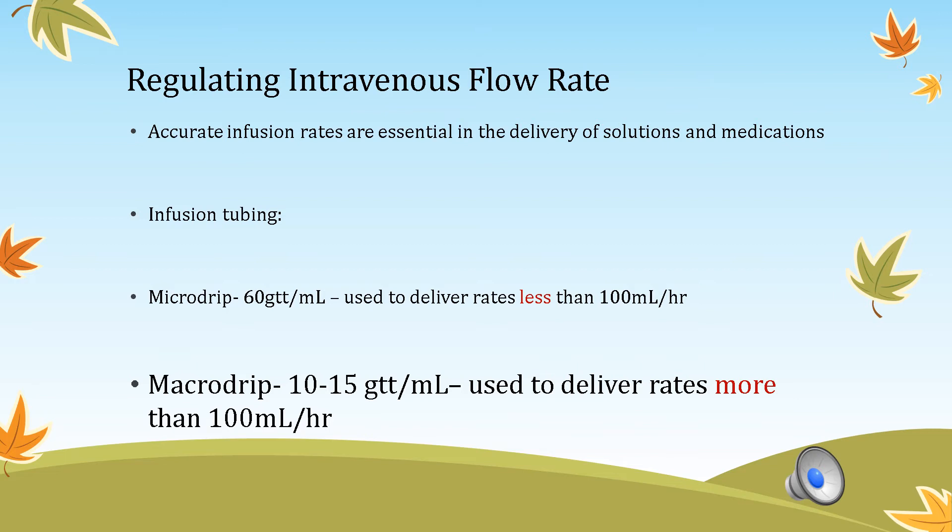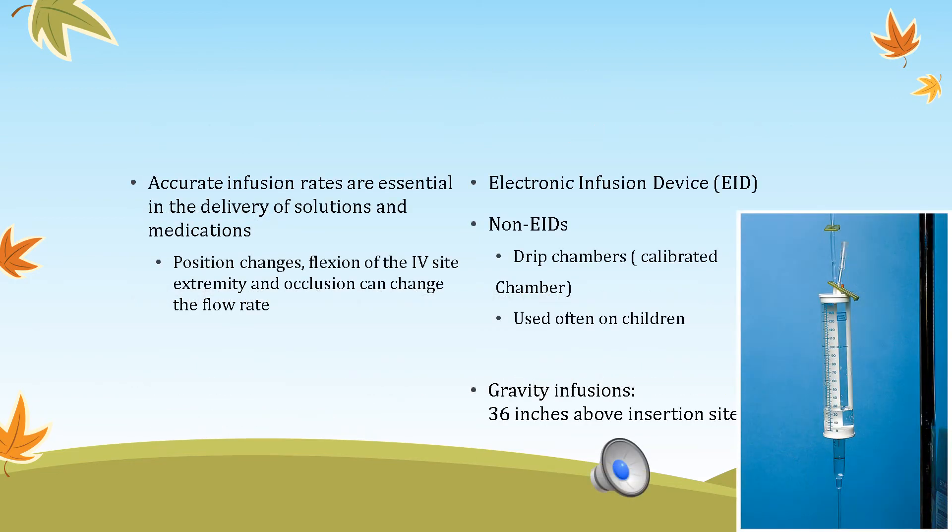If the question states the patient has an electronic infusion device, calculate mL per hour. I will demonstrate this in class; your textbook pages are 710 to 711. Accurate infusion rates are essential. Changes in patient position, flexion of the IV extremity, and occlusion of the IV device can all influence infusion rates.